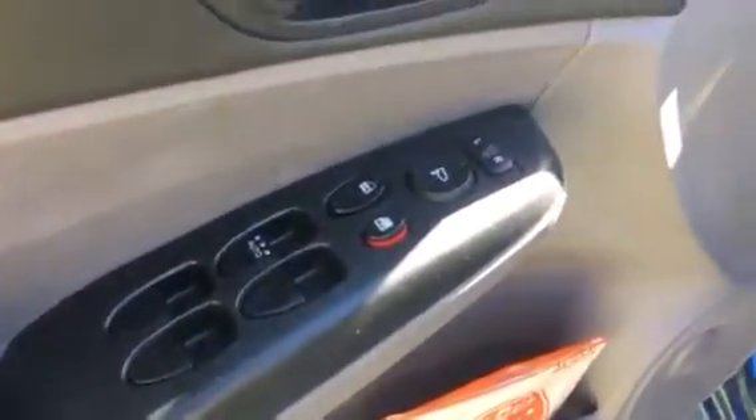It's got power windows, locks, and here's the back seat. Just some of Teddy's dog toys back there.